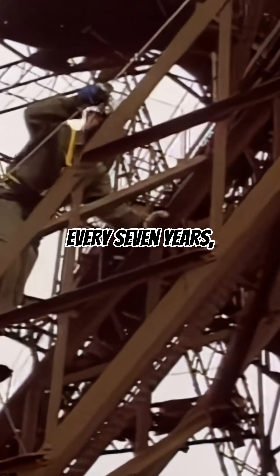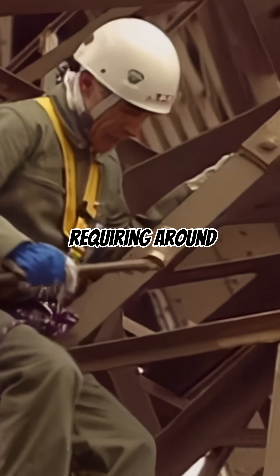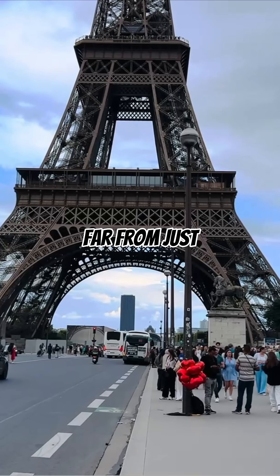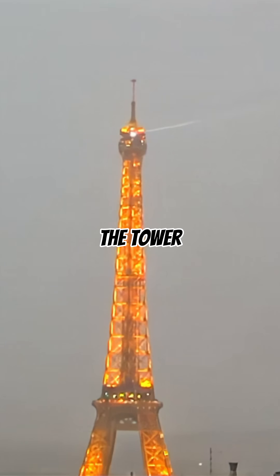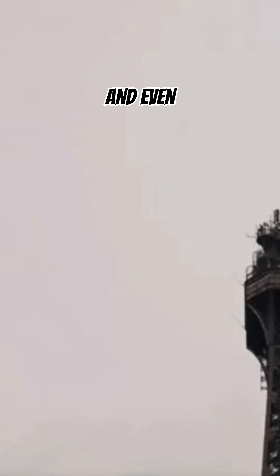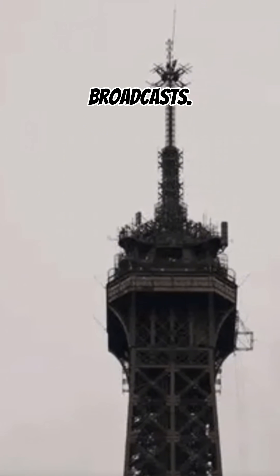It's also repainted every 7 years, requiring around 60 tons of paint to protect it from rust. Far from just a tourist attraction, the tower has served as a scientific laboratory, a military radio transmission tower, and even helped with early television broadcasts.